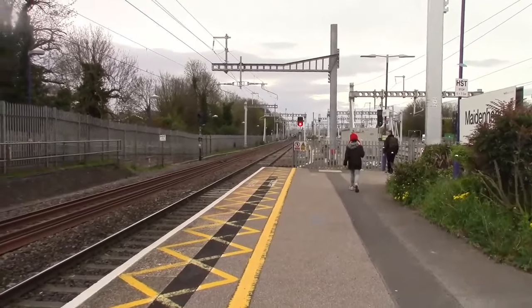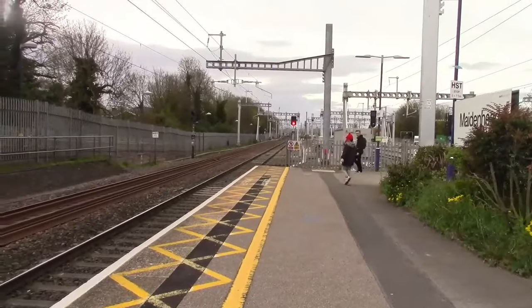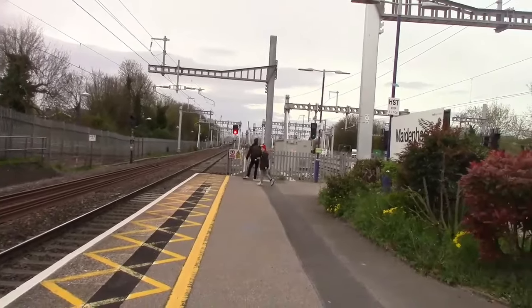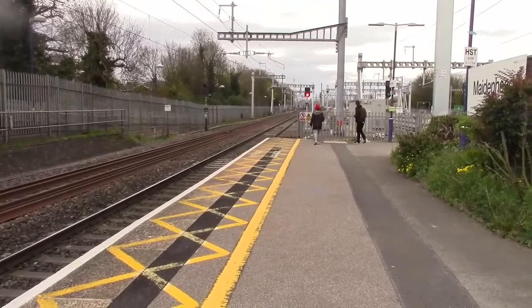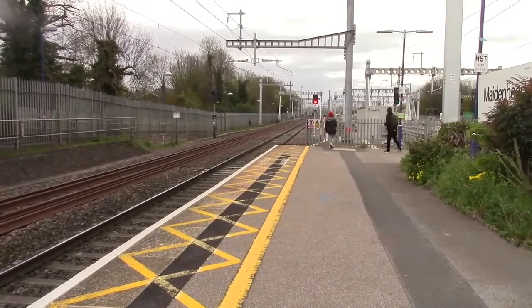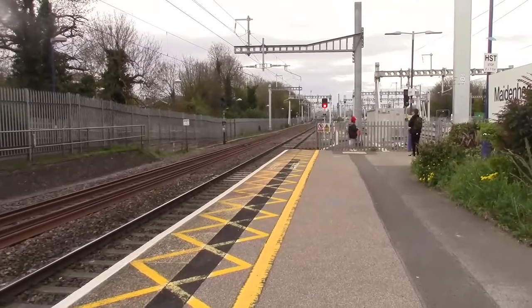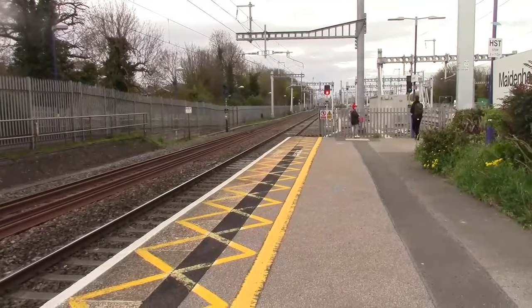Right, passing through now is going to be a Great Western Railway Turbo from Oxford to London Paddington. This is the first service that calls at Slough.